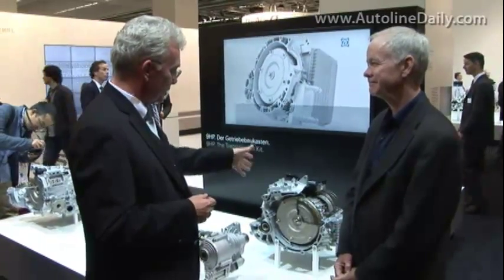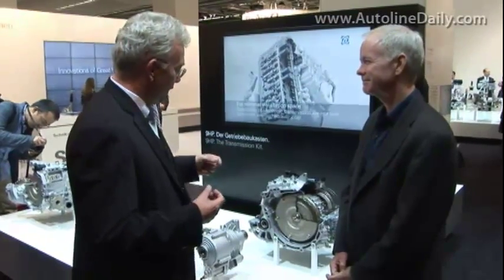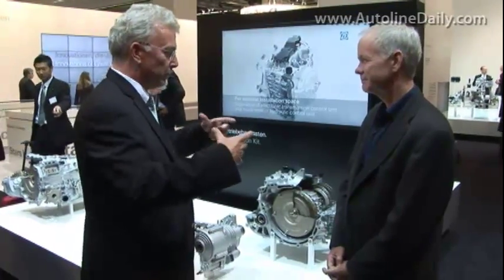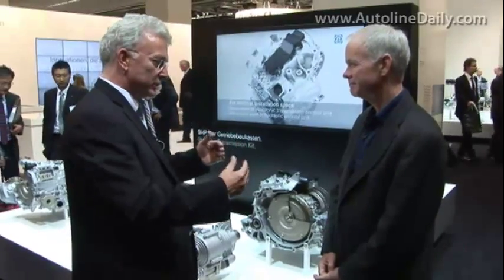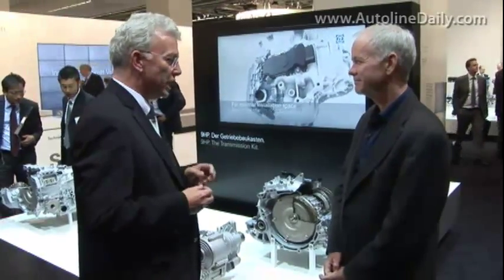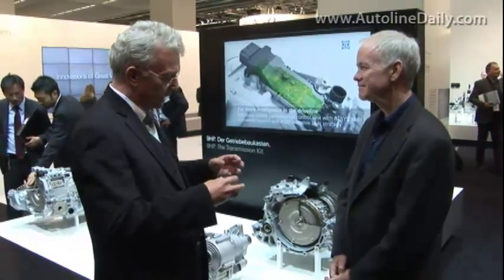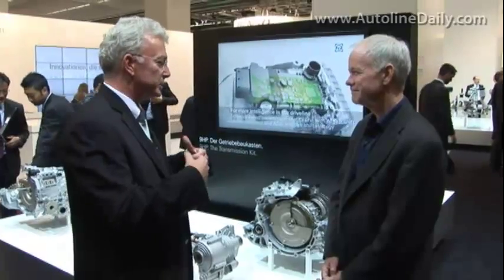Normally you use clutch packages to break or connect the parts of the transmission. We use dog clutches for two of them, and they are also very small, very compact, and very narrow to the center of the transmission. That gives us excellent handling and a good degree of efficiency.